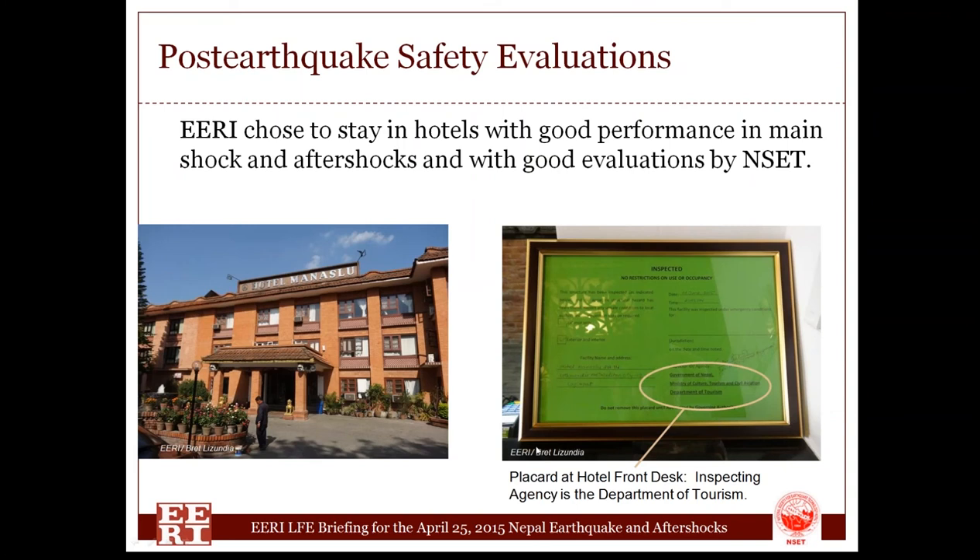The next topic is post-earthquake safety evaluations. We had a lot of questions about evaluating buildings — whether it's deemed acceptable to go back in or whether people should stay out. That was obviously important to residents and to us as we planned our effort. We wanted to stay in locations that were as safe as possible. One test is whether buildings had been evaluated and tagged. This particular hotel had been evaluated by our colleagues at NSET in Nepal, who confirmed it was essentially unscathed and had survived both the main shock and aftershocks well. When I checked in, I discovered that the green tag they were posting was actually done by the Department of Tourism.